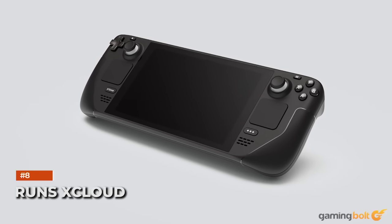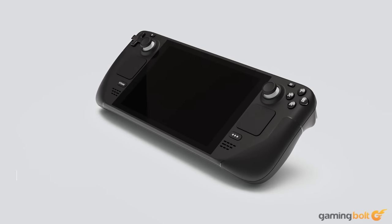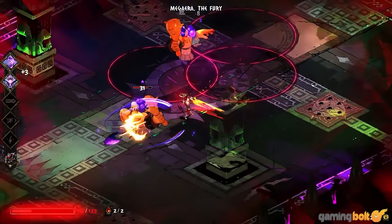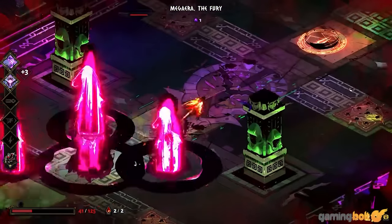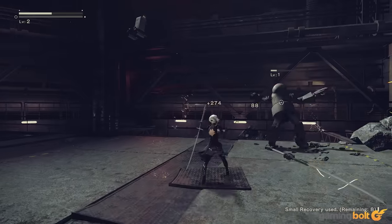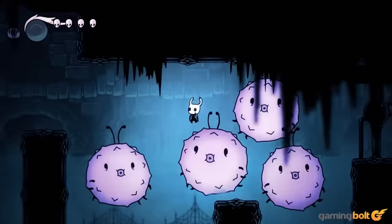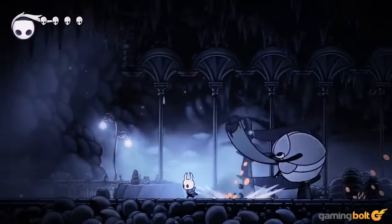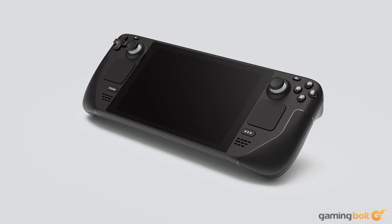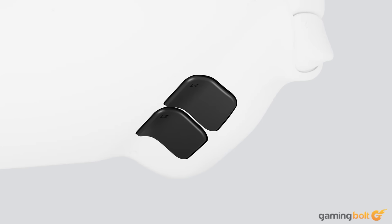Another benefit of the Steam Deck is that it's also capable of running games on services like xCloud. Though we've yet to see gameplay of the same, Xbox boss Phil Spencer tweeted that playing games on the Steam Deck felt good, and that xCloud quote works well. While streaming games via the cloud is possible on mobile devices, Spencer made sure to note that the screen size and controls on the Steam Deck were also pretty great.